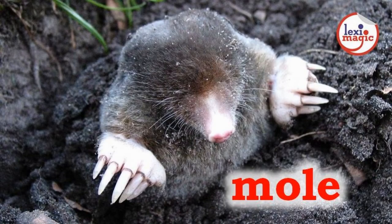M for Mole, a small burrowing animal with a long muzzle and very weak eyesight.